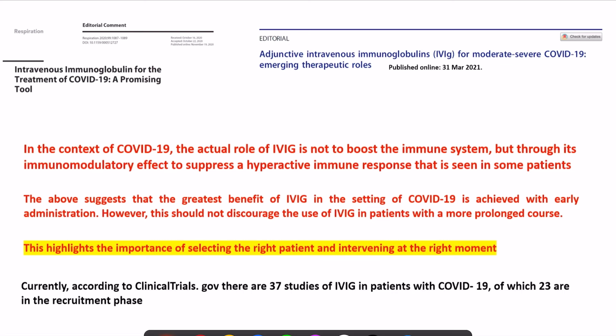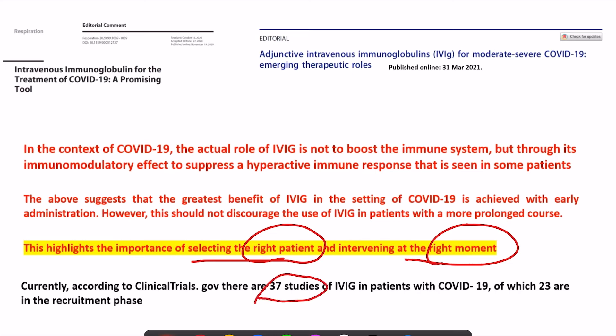The greatest benefit of IVIG is achieved early, though this should not discourage use in more prolonged courses as some theoretical benefit may exist. This highlights the importance of selecting the right patient at the right time — early, and in patients with a hyper-immune response indicated by CRP greater than 70. Currently there are 37 studies ongoing with 23 in recruitment phase, none published yet, so clear evidence will be available after some time.